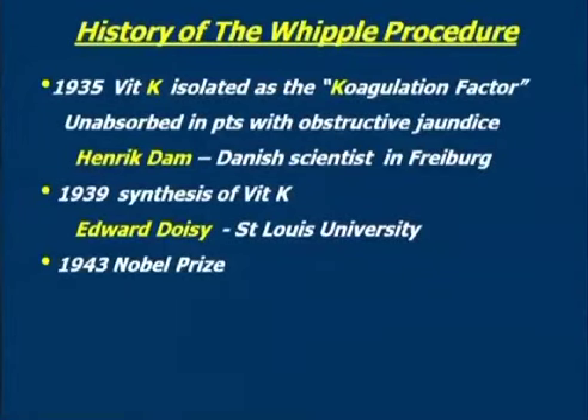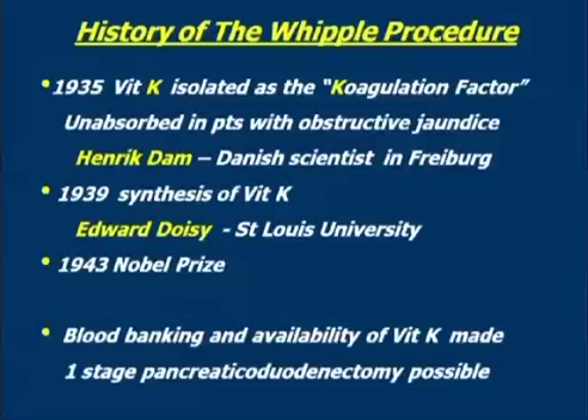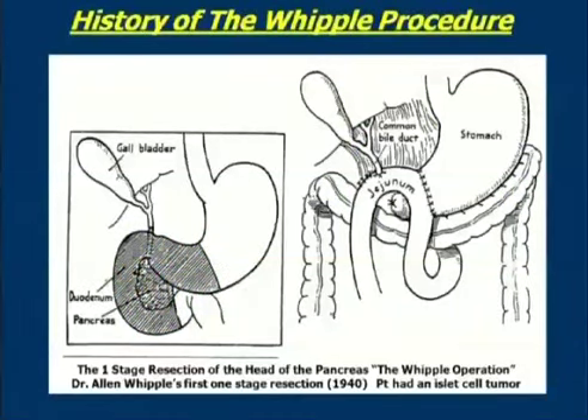Vitamin K was not absorbed in patients with obstructive jaundice. It was Henrik Dam, a Danish biochemist working in Freiburg, Germany, who discovered it. Then in 1939, Edward Doisy, another biochemist working at St. Louis University, elucidated the structure of vitamin K and eventually synthesized it. In 1943, both men won the Nobel Prize in physiology or medicine as a result of the significance of these discoveries. So blood banking and the availability of vitamin K really were the two things that made a one-stage pancreaticoduodenectomy possible.